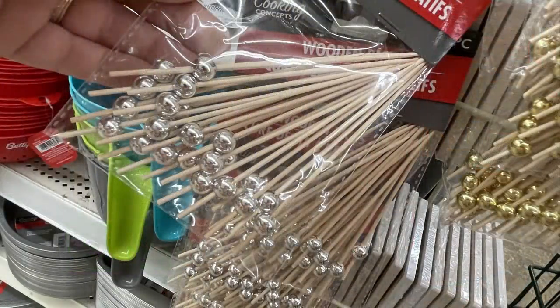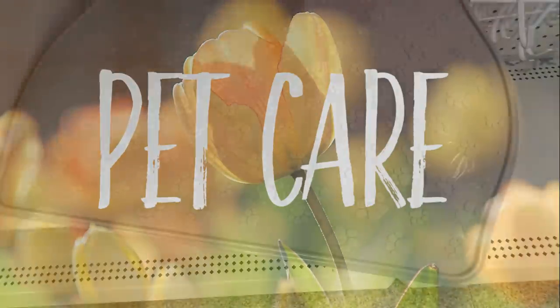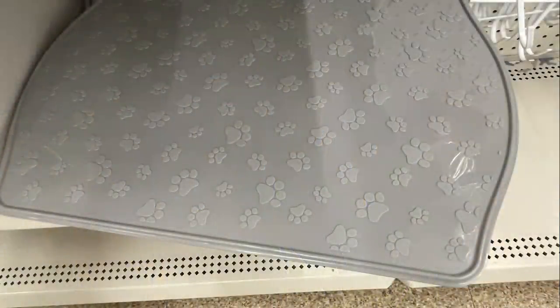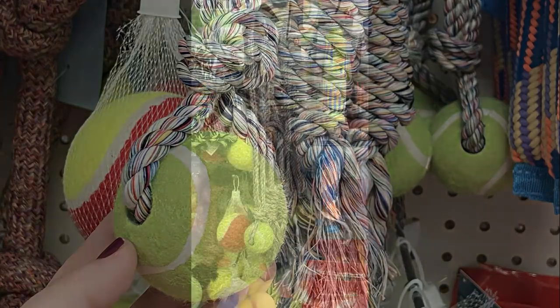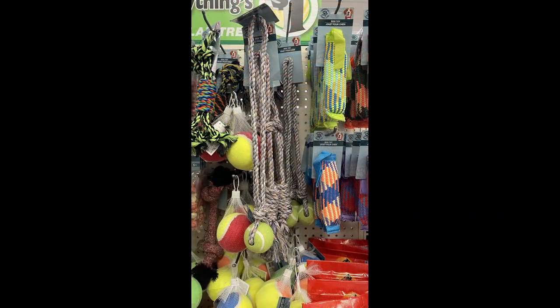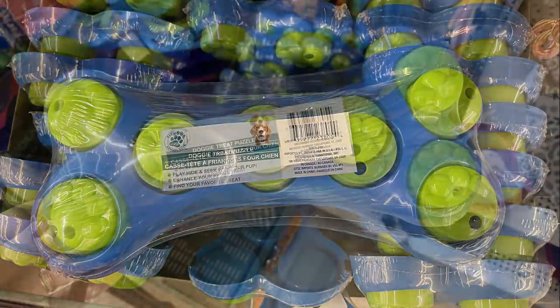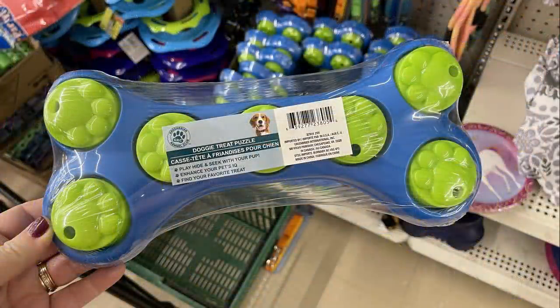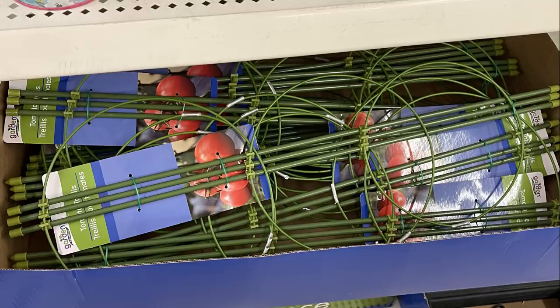Over in pet care, they had a few new and restocked items. The little food mats in hard plastic gray and white are restocked. They had new dog toys on extra large ropes with a ball attached, and a snack finder — a little pet toy for dogs to hide their treats in.